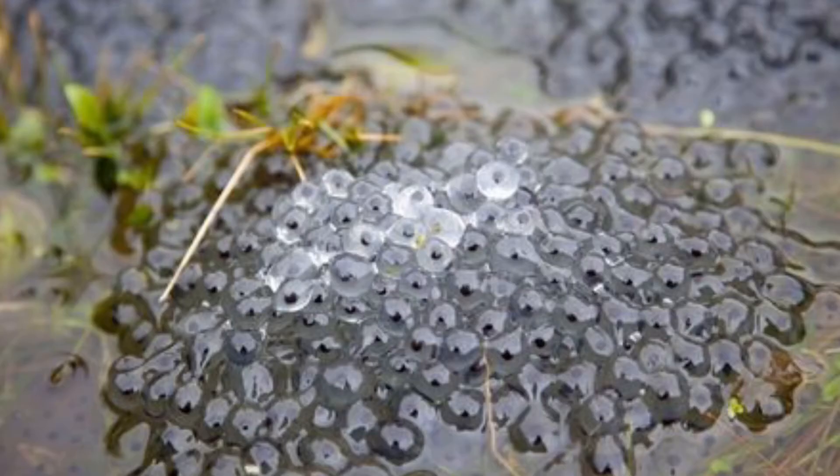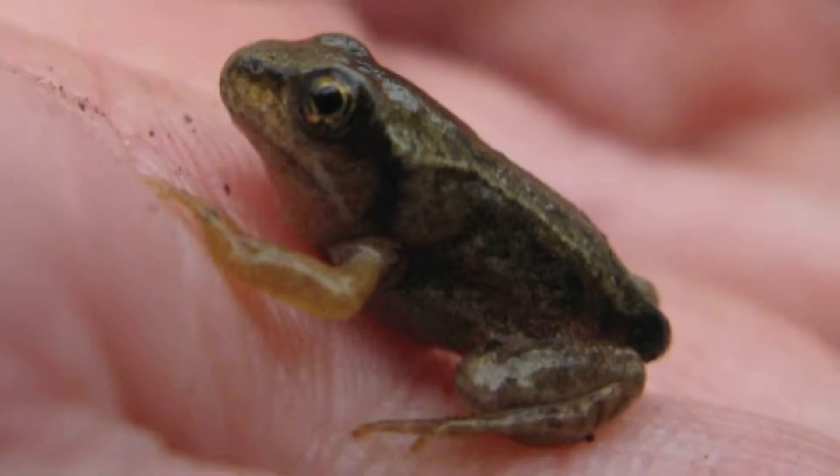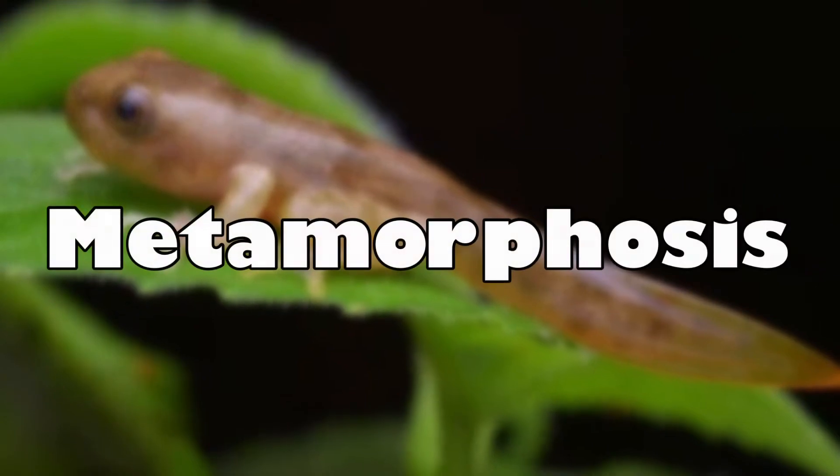Once the eggs have been fertilized, she will lay them in shallow and still water. Tadpoles will then hatch from the frogspawn and over about 14 weeks will transform into froglets. This process is known as metamorphosis.